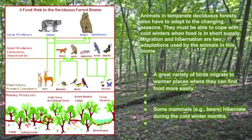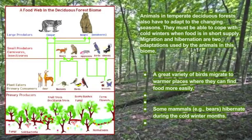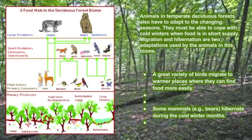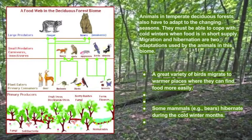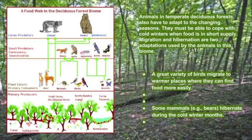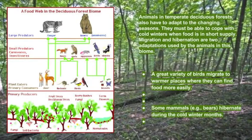Animals in the temperate deciduous forest also have to adapt to changing seasons. They must be able to cope with cold winters when food is in short supply. Migration and hibernation are two adaptations used by animals in this biome. A great variety of birds migrate to warmer places where they can find food more easily. Some animals, for example bears, hibernate during cold winter months.